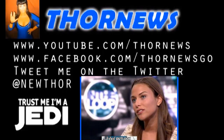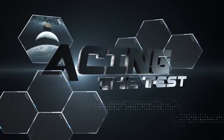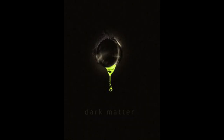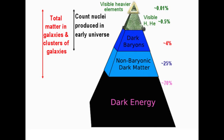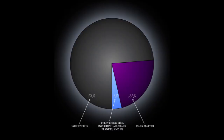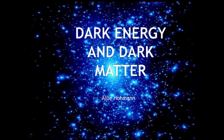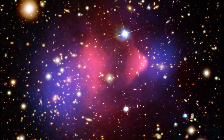Stay cool. This is a Thor News presentation. Thor News presents... Ladies and gentlemen, you can't see it, you can't touch it, you can't smell it, you can't feel it. But that doesn't stop scientists from spending billions of dollars, decades, and a whole lot of resources from looking for it. Knock knock. Who's there? Dark Matter!